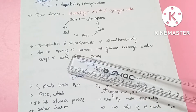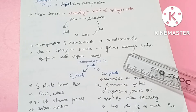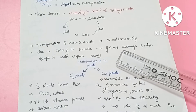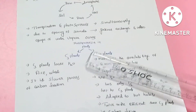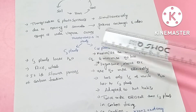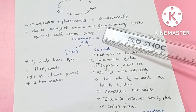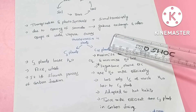Transpiration and photosynthesis occur simultaneously through the stomata. When stomata are open for gas exchange, carbon dioxide fixation and oxygen release happen, while water vapour is also lost. Only about 1% of water absorbed is used for growth and photosynthesis; the rest is lost through transpiration. C3 and C4 plants are two types of plants that have evolved strategies to maximize carbon dioxide fixation while minimizing water loss.